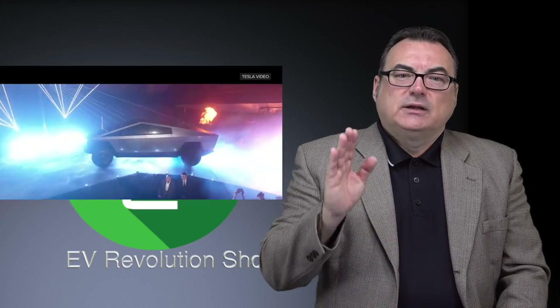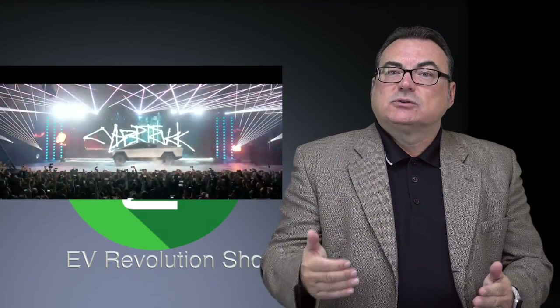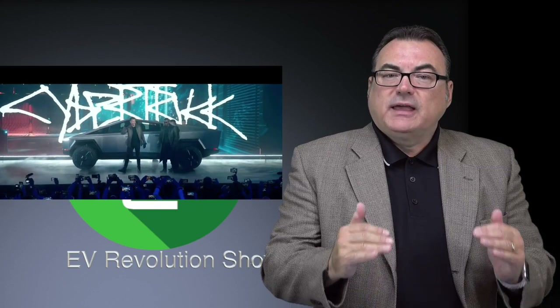Take away the Tesla fanatics who'll buy anything from Elon — he can make a tin can with wheels and a battery and they'll buy it. But I have to look at practicality and how this is going to move the yardsticks forward in the battle against climate change and efforts to lower greenhouse gas emissions. This is the biggest picture — not a futuristic cool vehicle that people with lots of money will buy as a status symbol. The average person, fleets, workplaces, farmers, tradesmen — they're not going to touch this.